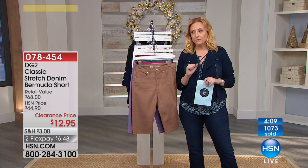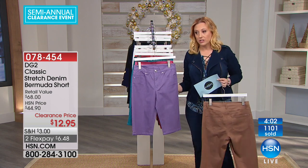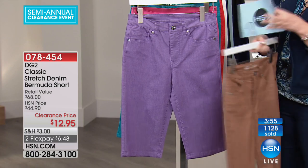I have some updates — the next color to sell out is going to be purple. There are 700 left, so if you want the purple, we have it, but it's going to be the next color to go.